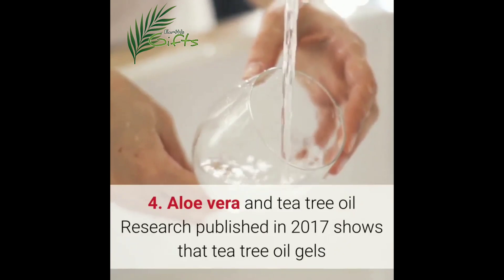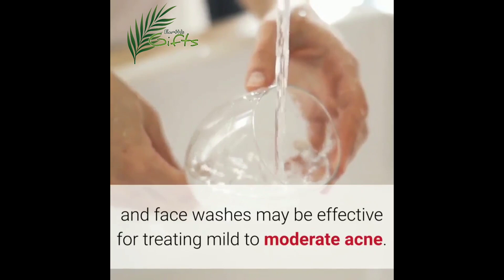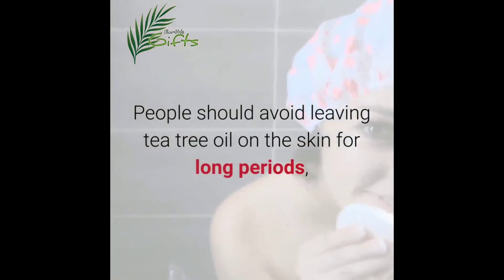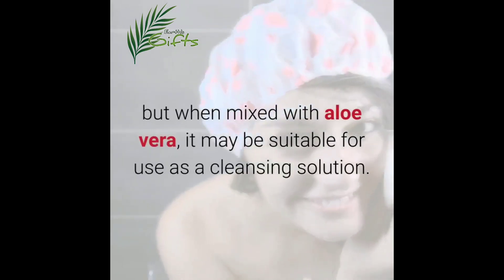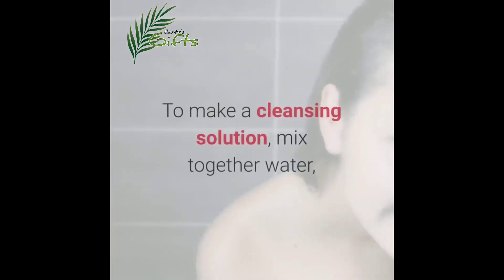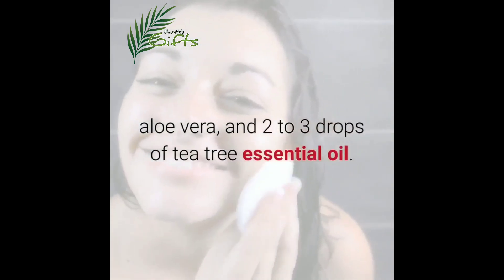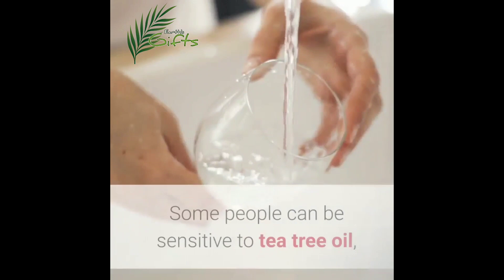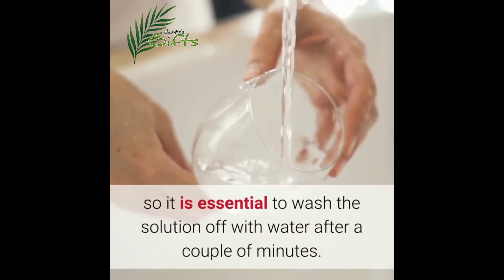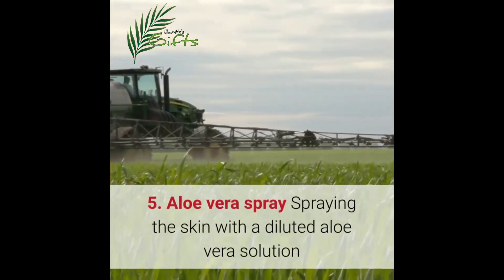Four: aloe vera and tea tree oil. Research published in 2017 shows that tea tree oil gels and face washes may be effective for treating mild to moderate acne. People should avoid leaving tea tree oil on the skin for long periods, but when mixed with aloe vera it may be suitable for use as a cleansing solution. To make a cleansing solution, mix together water, aloe vera and two to three drops of tea tree essential oil. Some people can be sensitive to tea tree oil, so it is essential to wash the solution off with water after a couple of minutes.